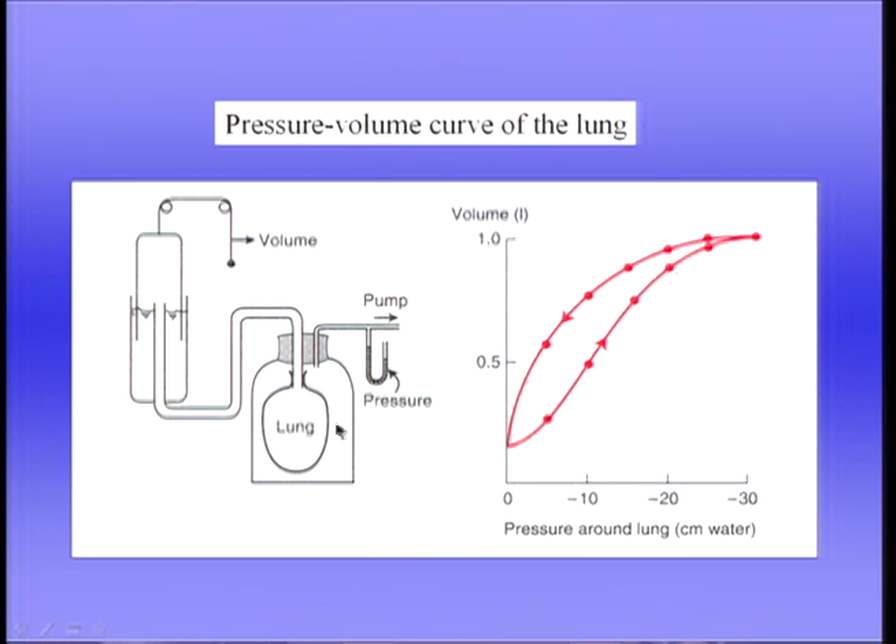We turn on the pump and reduce the pressure to, say, minus 5 centimetres of water, measure the volume, and wait a few seconds for the system to equilibrate. Then we go to minus 10 centimetres of water, measure the volume again, and so on — plotting out the inspiratory limb of the pressure-volume curve all the way down to minus 30 centimetres of water. Then we go in the opposite direction, allowing the pressure to come up to minus 25, minus 20, and so on, measuring the expiratory limb.